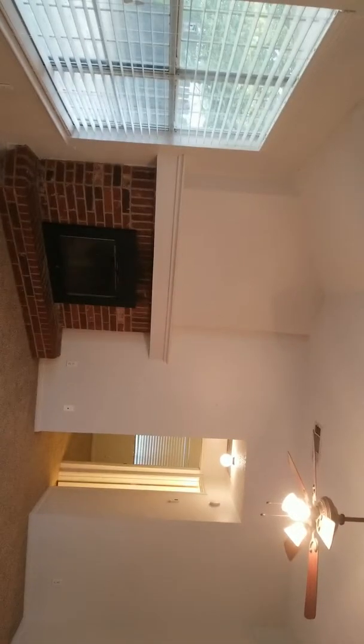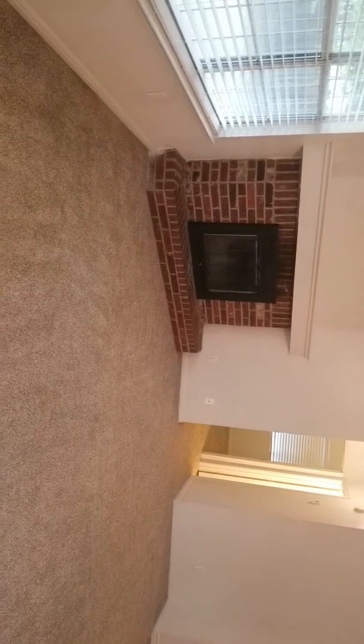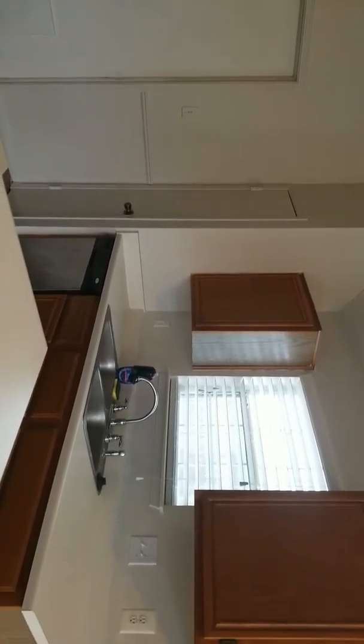This one is 2709 Starling Drive. $114K. Three bedroom, two bath. 1,091 square feet. Built in 1989. It has seven days on the market. If you have any questions, let me know. Thank you, guys.